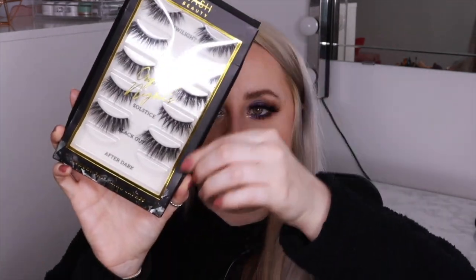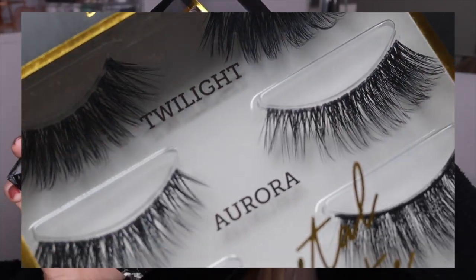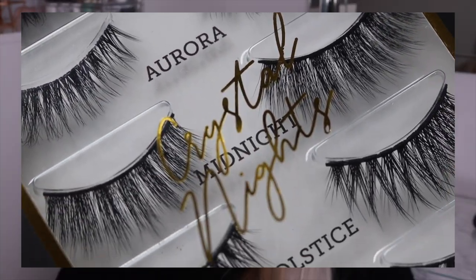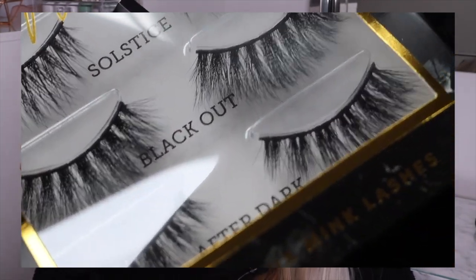You get six pairs of lashes that go from day to night. I've got After Dark on today. Just look how fluffy they all look - super long, super wispy, and really pretty styles. I literally like the look of every single one of these styles.